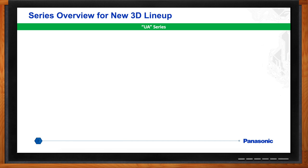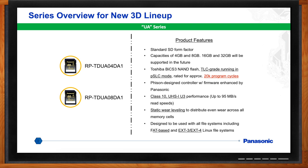For applications requiring more than 3,000 program cycles, we have the UA series — also in a standard SD form factor — in capacities of 4 and 8 gigabytes, with 16 and 32 gigabytes to be supported in the future. These use BiCS 3 Toshiba NAND flash in a TLC grade running in pseudo-SLC mode, achieving 20K total program cycles. That's good for applications right in the middle between industrial and consumer, with a good price point but high reliability. These are UHS-1 U3 performance up to 95 megabytes per second read speeds, with a higher write speed than the UC and TC series, and static wear leveling. They can be used with FAT-based file systems as well as EXT3 and EXT4 Linux file systems.